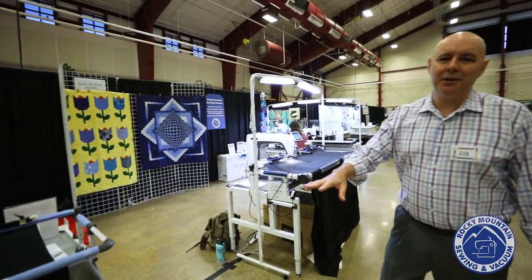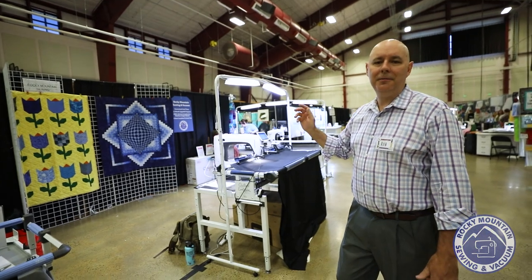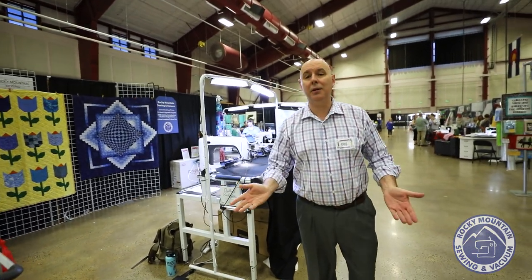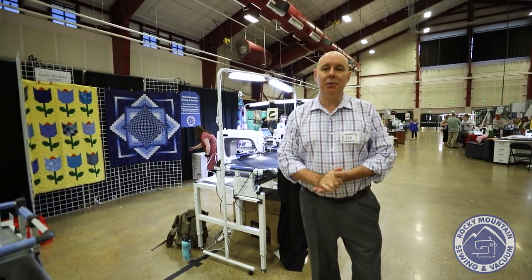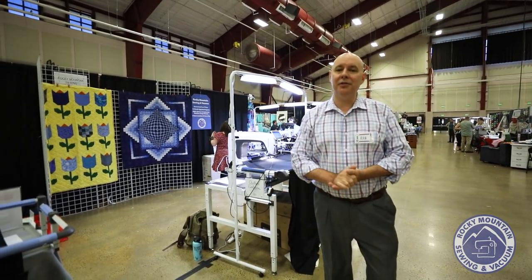We have Grace Long Arms. You've got to come try the Cutie. Any of our Grace Long Arms, we have options for not only great pricing, great financing, but we also have setup and delivery options, shipping options, things like that.